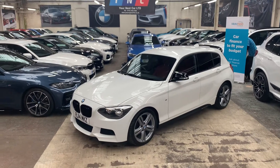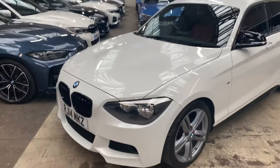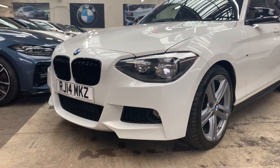Exceptionally clean example, covered 59,000 miles with a full service history. Three BMW services logged on the iDrive and then invoices thereafter. All come with a fresh MOT and it's very well presented.